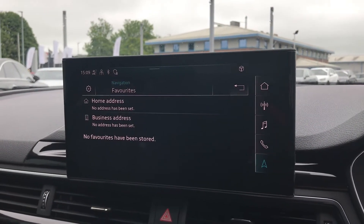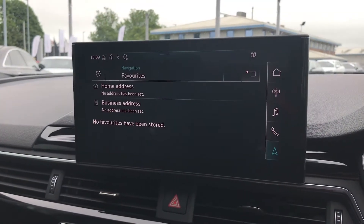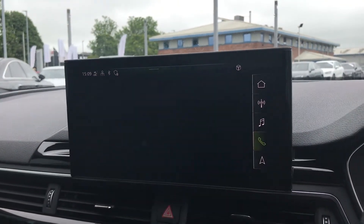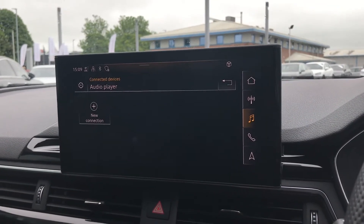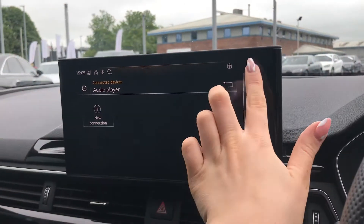You can use this to access a whole range of different settings on the go. You have your navigation system with the map, where you can also store your favourite destinations for quicker access. All of your telephone and media settings can be used to connect your mobile phone quickly and easily through Bluetooth, so you can make hands-free phone calls or play your own music.